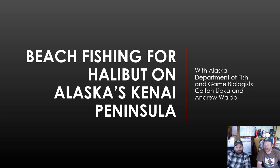Hi, my name is Andrew Waldo and this is Colton Lipko. We're with the Alaska Department of Fish and Game. Today we're going to tell you about beach fishing for halibut on Alaska's Kenai Peninsula.